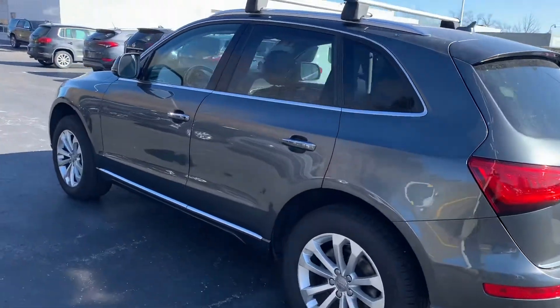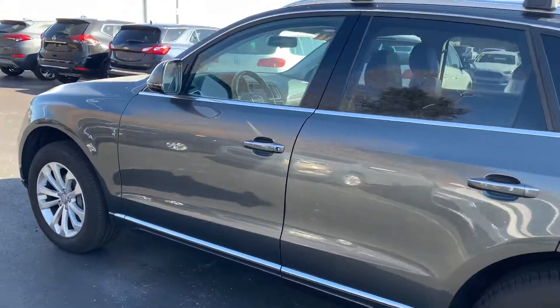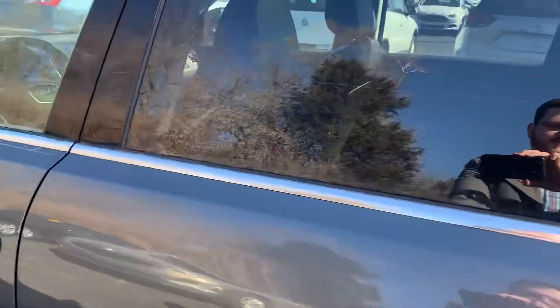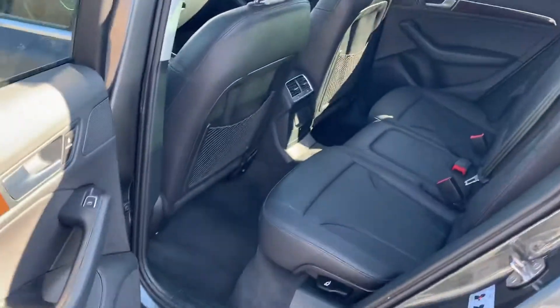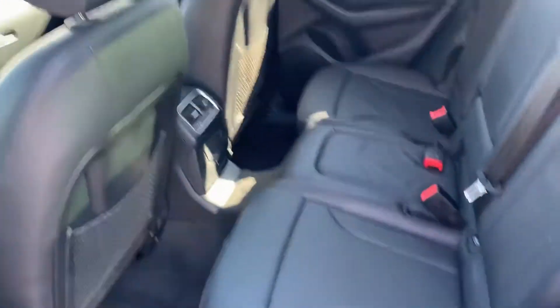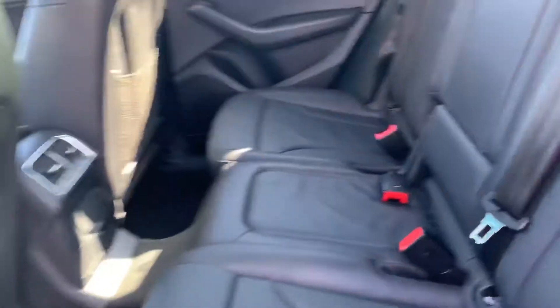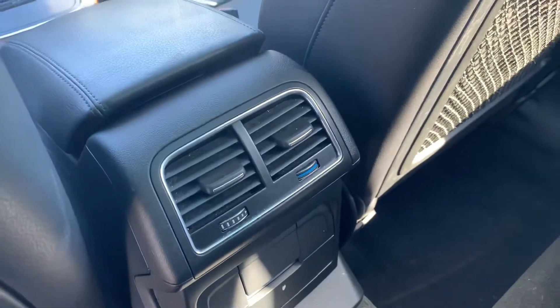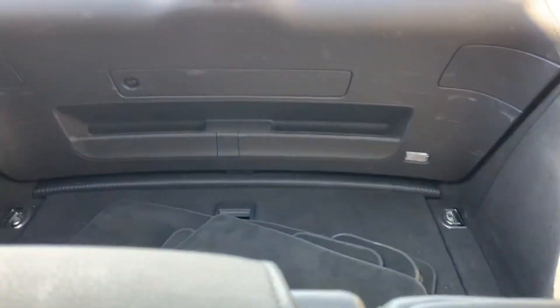The interior has been just as well taken care of. It's very clean on the inside. Nice black leather seats. You have the backseat climate control with the individual temp setting for the backseat and fan speed.